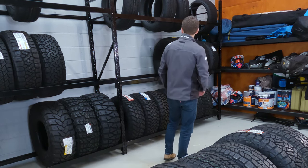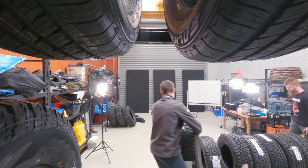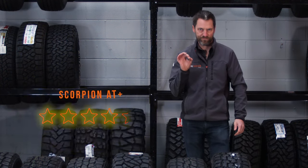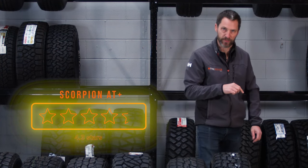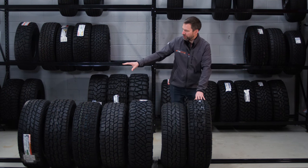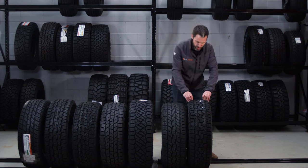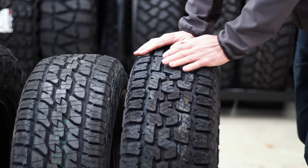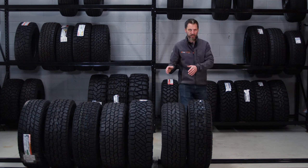Number four is the Pirelli Scorpion AT Plus. I got to test this one out a few years ago and it was spot-on. This is still a two-ply sidewall tire but it has a slightly more aggressive tread face and is a bit stiffer all around — placing it at the more aggressive end of the all-terrain market before you get to the actual aggressive all-terrains.